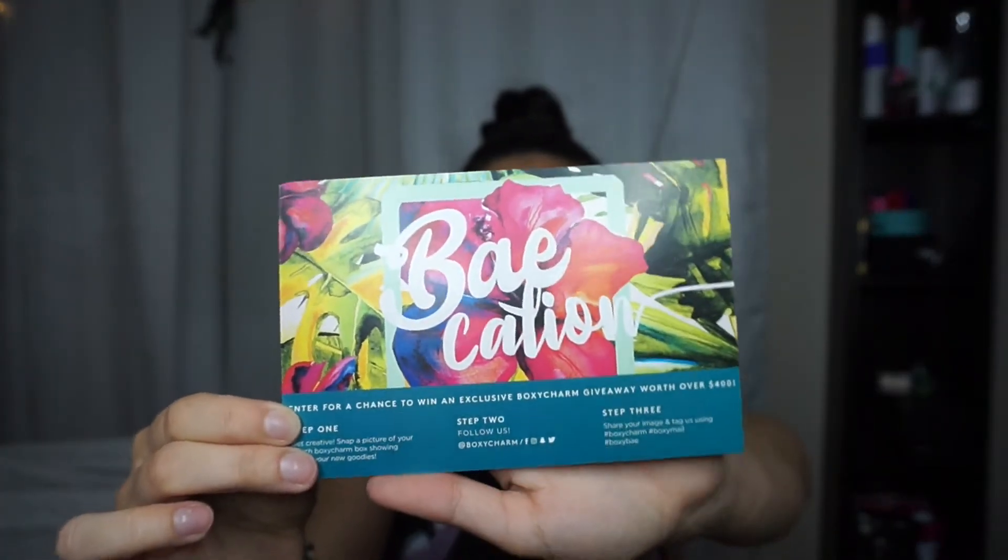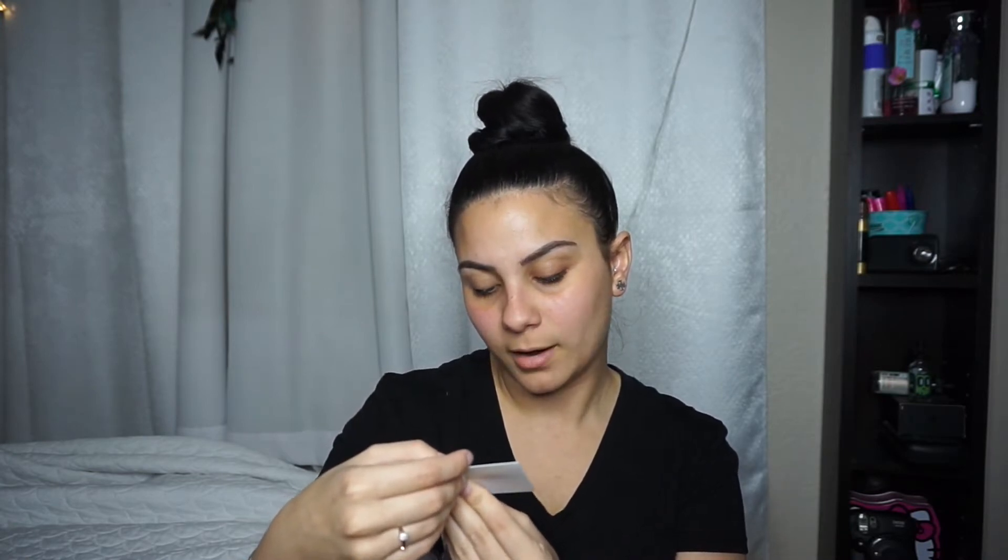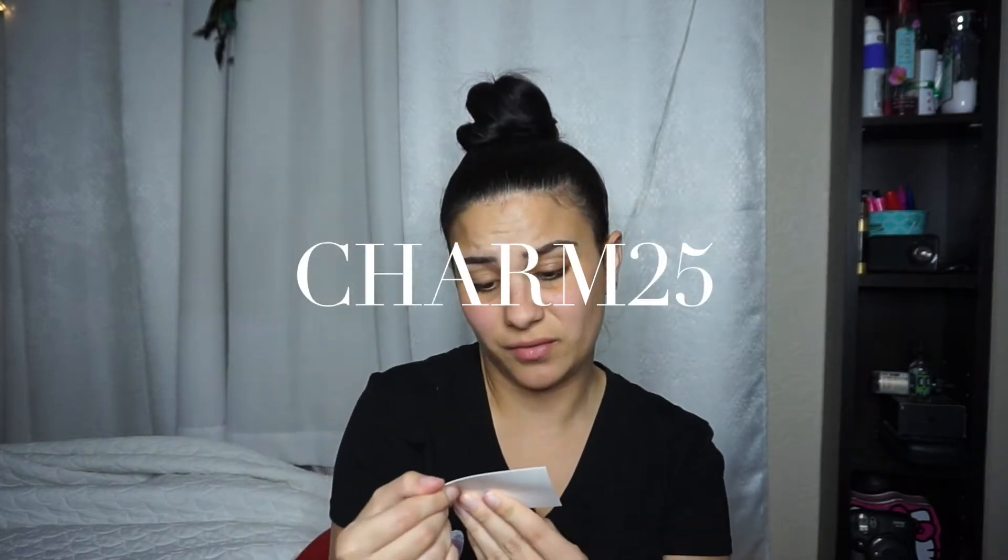The first thing that I see is this little card that comes with it. This month's theme is Vacation. The next thing that I see is from Butter London, and it's 25% off. I'll put the code right here so you guys can use it if you're interested in that brand. You do not have to have a BoxyCharm to use this code.